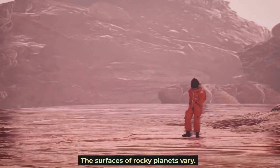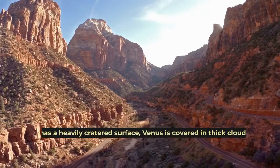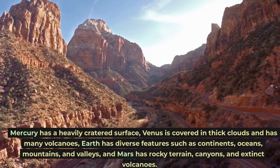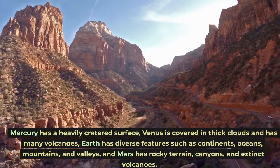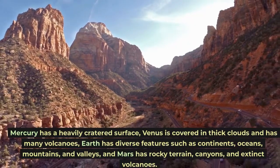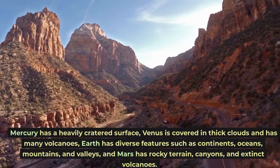The surfaces of rocky planets vary. Mercury has a heavily cratered surface. Venus is covered in thick clouds and has many volcanoes. Earth has diverse features such as continents, oceans, mountains, and valleys. Mars has rocky terrain, canyons, and extinct volcanoes.